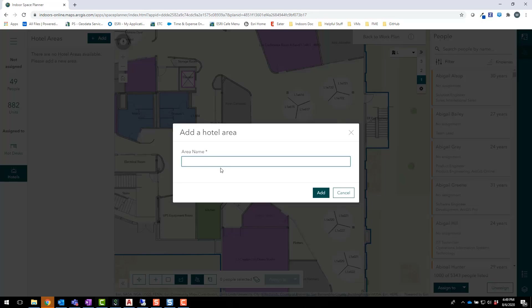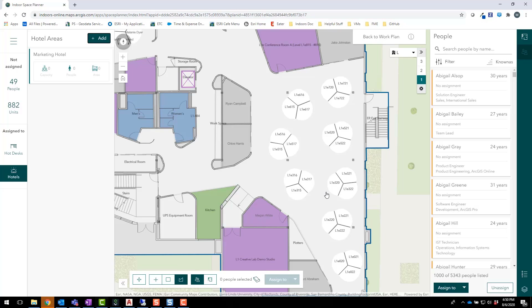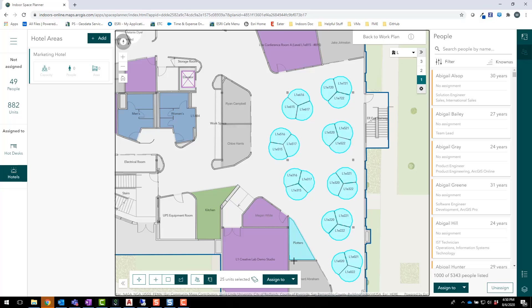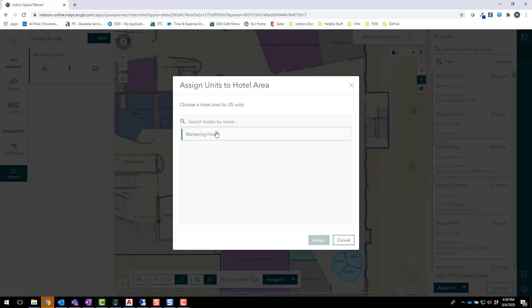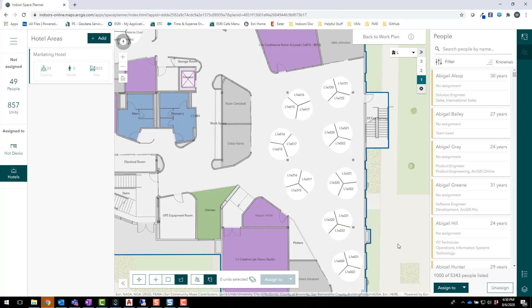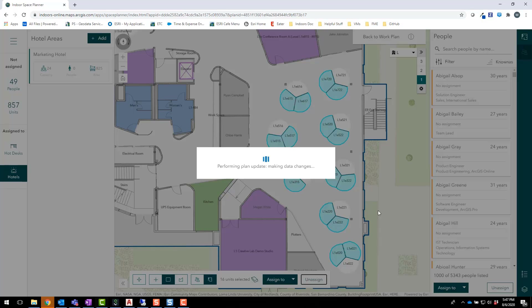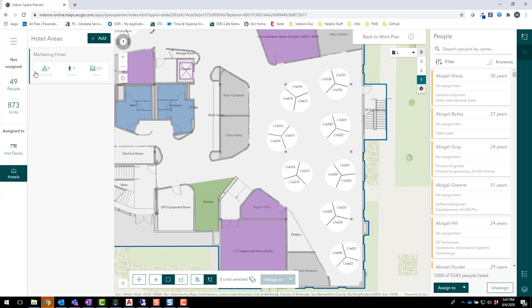By selecting Add, I can create a new hotel area. Next, we can select every cubicle in this wing and assign them all to our marketing office hotel. Then, to ensure our employees only reserve the safest cubicles — keeping in mind our social distancing analysis data — we can add or remove cubicles from the office hotel as needed. By doing this, we've identified a set of eight cubicles that our marketing team can reserve when they come into work.